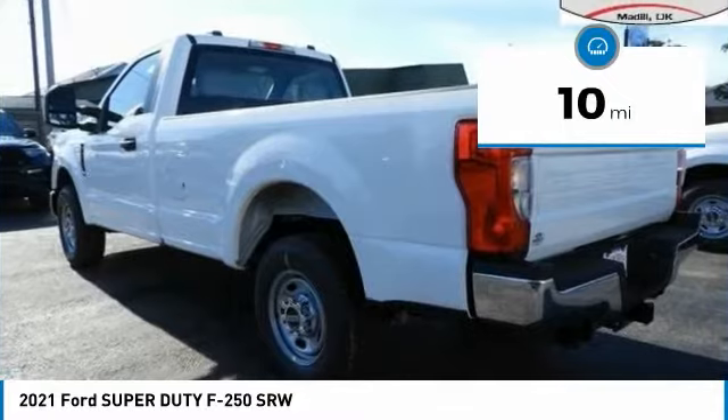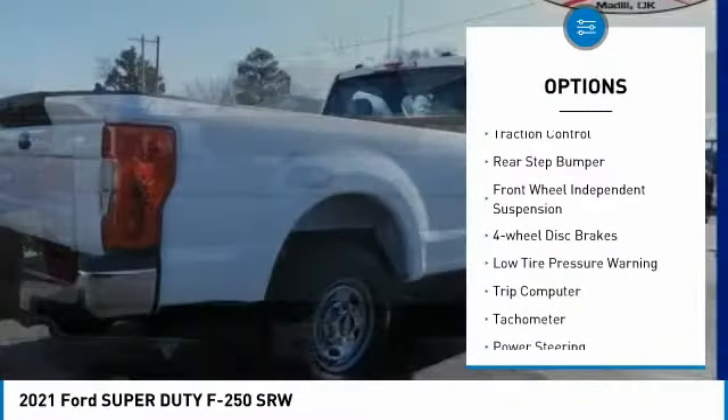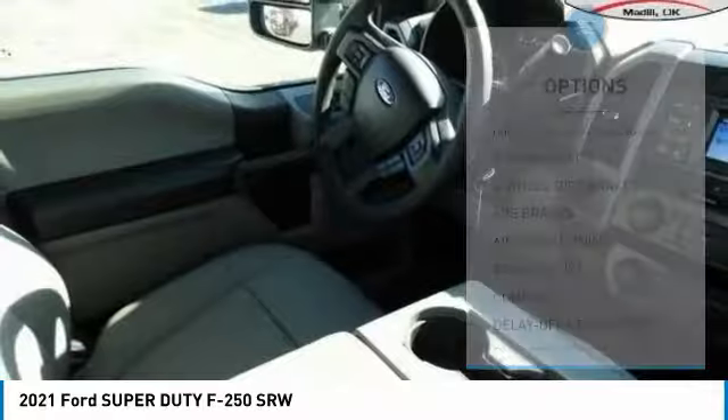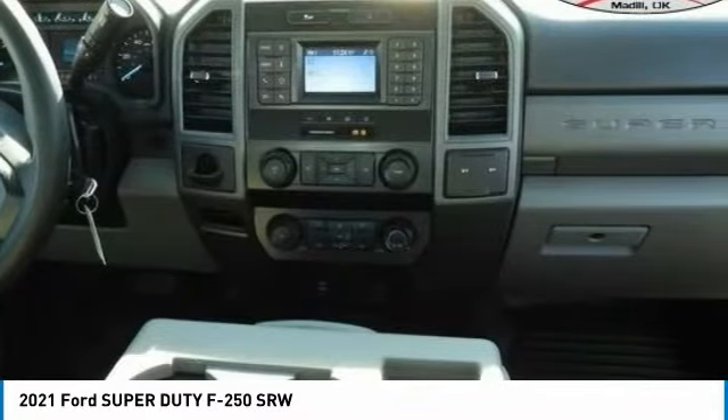This vehicle has less than 100 miles. Here are some of this vehicle's great options: electronic stability control, brake assist, traction control, rear step bumper, front wheel independent suspension, four-wheel disc brakes, low tire pressure warning, trip computer, tachometer, and power steering.